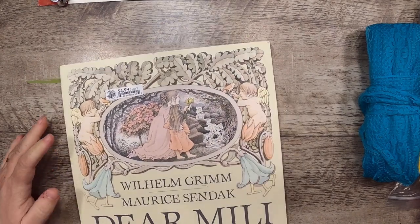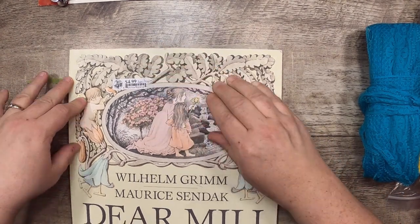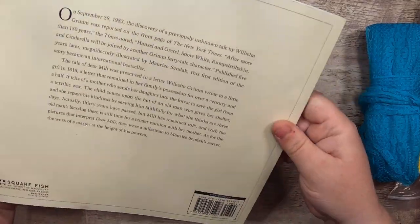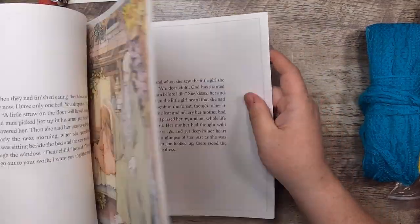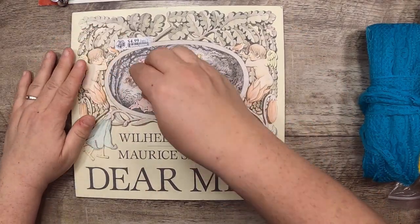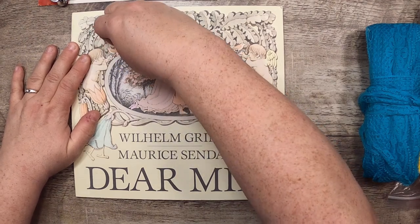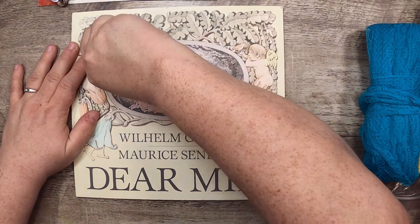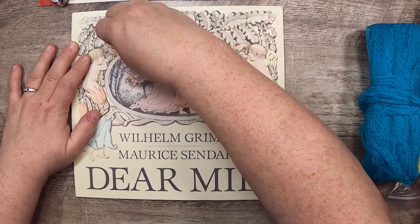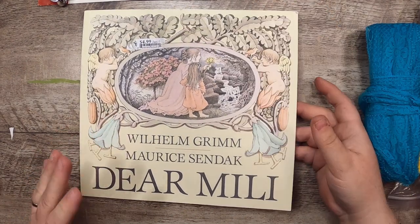This had a Giant Tiger sticker of $4.99 — that's not what we paid. It was 50 cents at the thrift store. It's a children's book — I've actually already made a whole journal out of this book, called Dear Millie, and it's illustrated by Maurice Sendak, which is what makes me love it. It's also a really cool story — a lesser known Maurice Sendak.